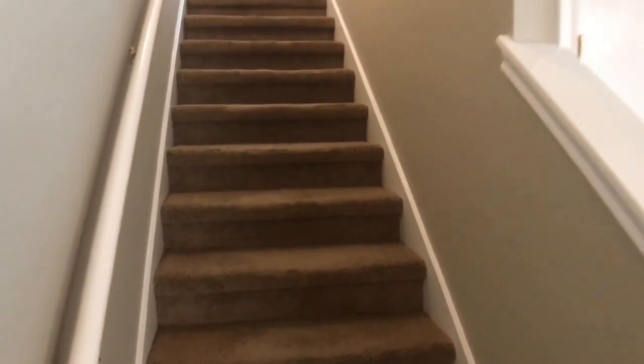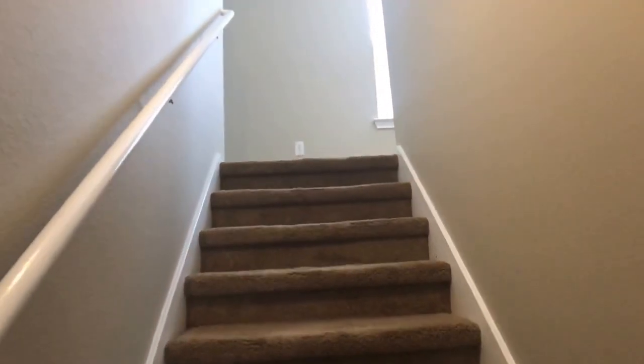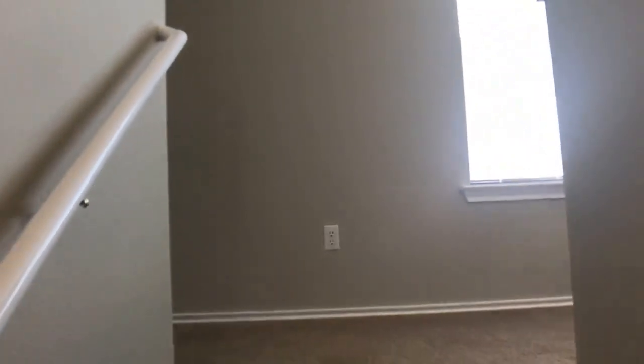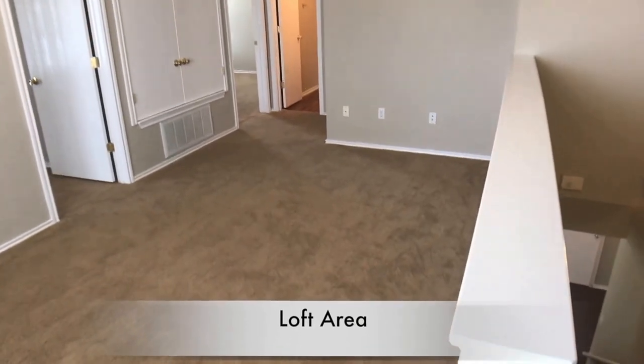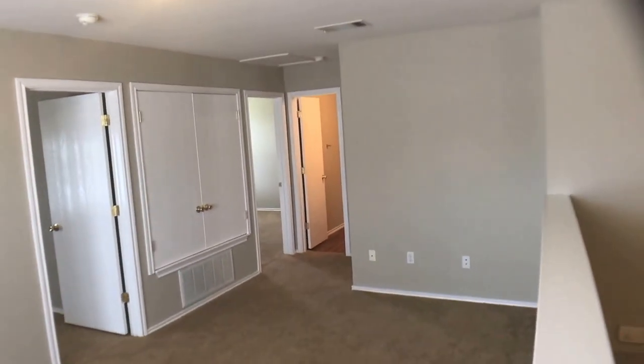Headed upstairs. We're going to check out the four bedrooms — we also have a small loft area upstairs. The house has been freshly painted as of the filming. Here is our loft area; you've got room for another TV and so forth.